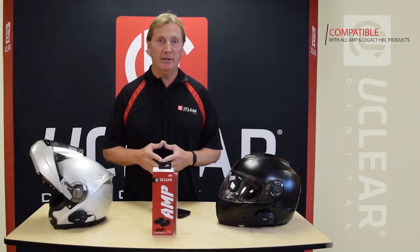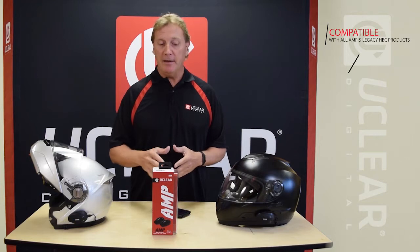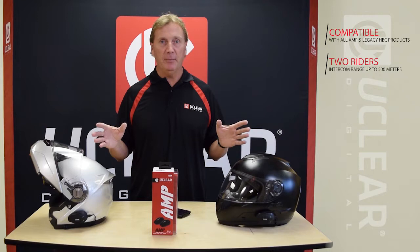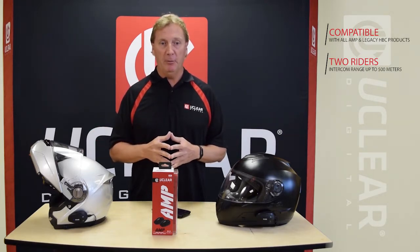The first product in the series I'm going to talk about is the AMP. The AMP unit is basically our first of three. This is our two rider setup — it's not just a rider and passenger on the same bike. It's a rider to rider with intercom range up to 500 meters, smartphone integration, and all the music that you want in your helmet.